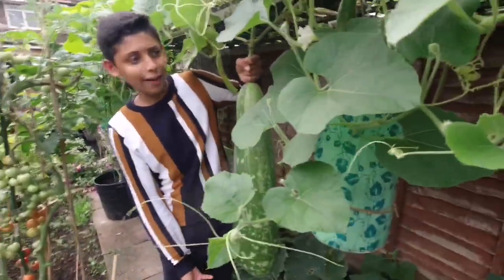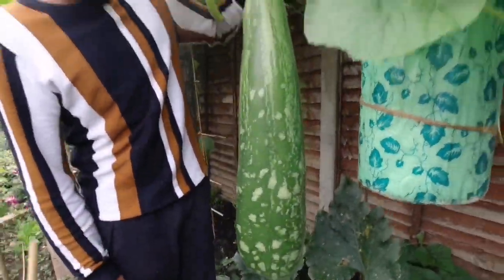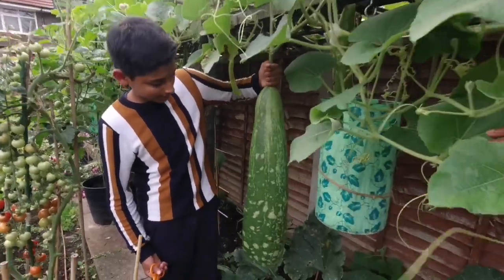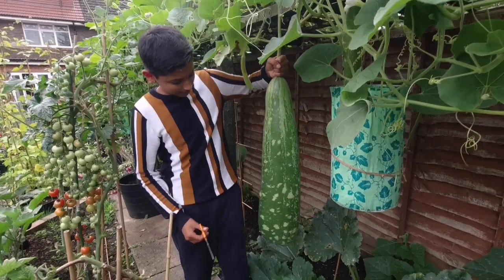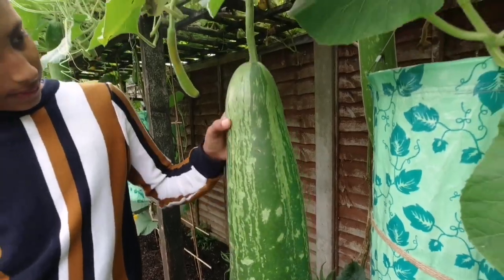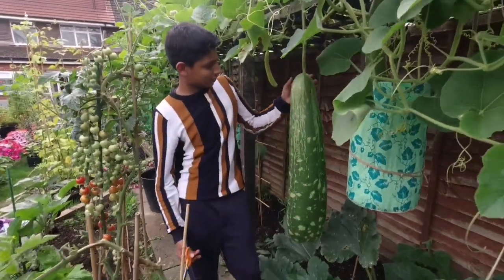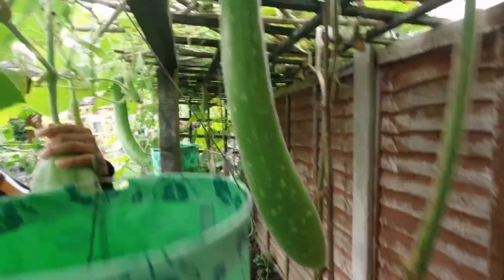This is well over 12 kilos - this is big! We're not going to be harvesting this one - we're going to keep this giant bottle gourd for seeds for next year. That will give us plenty of seeds. It's not even just a giant - it's humongous! There's another one behind it.